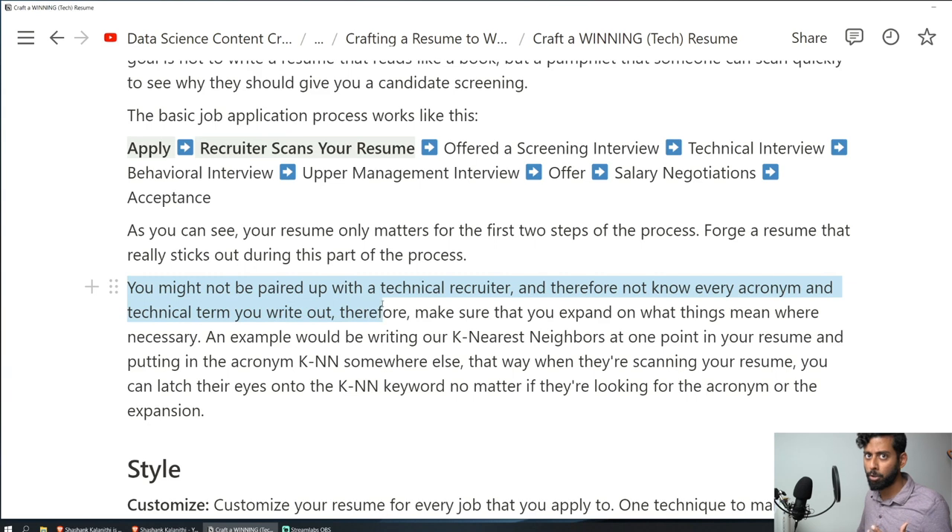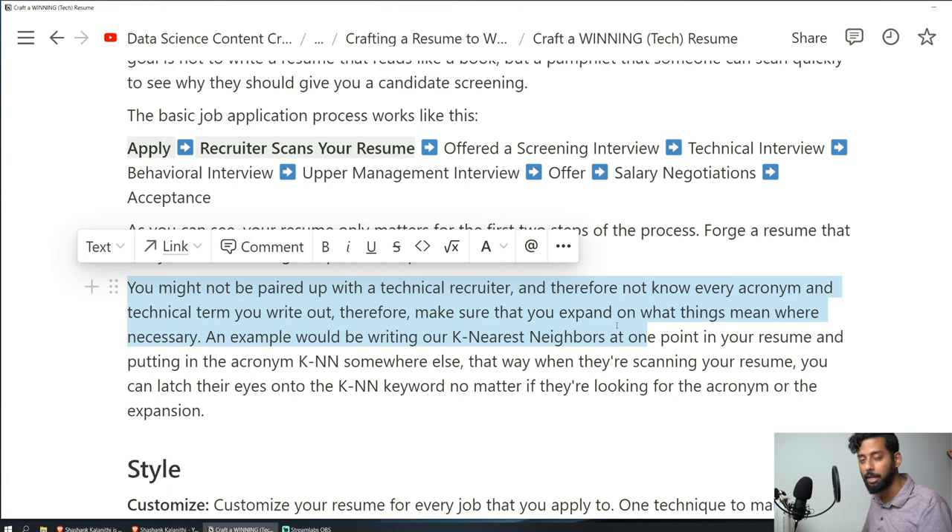You might not be paired with a technical recruiter. Large tech companies like FAANG usually have technical recruiters somewhat aware of industry terms, but at a fashion retail company like where I work, recruiters are not aware of these terms. So whenever you use acronyms in your resume — like K-nearest neighbors — write it out once and use the abbreviation KNN elsewhere, because you don't know how expert the recruiter is. They may be looking for either form. If you have any acronyms, try to use both the full form and the abbreviation in your resume.